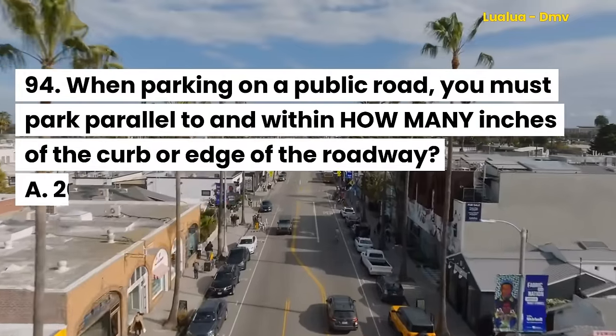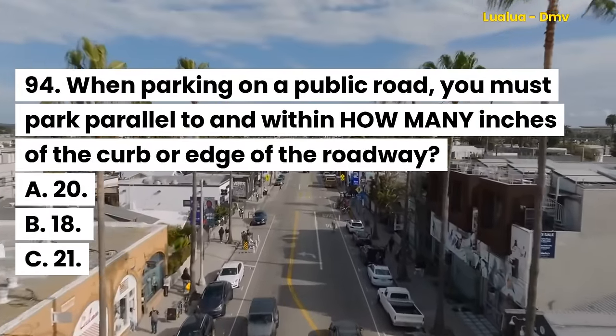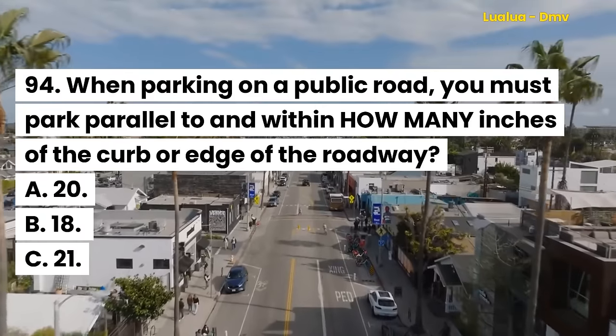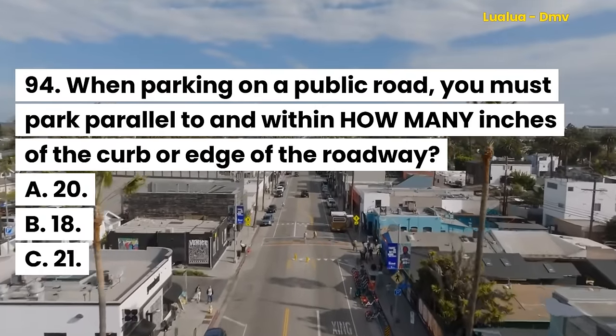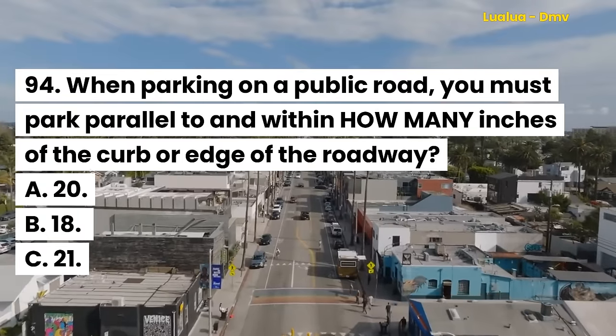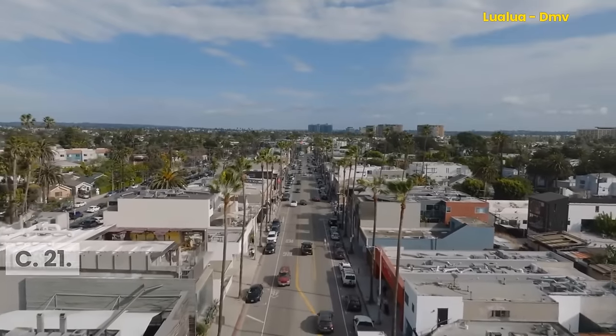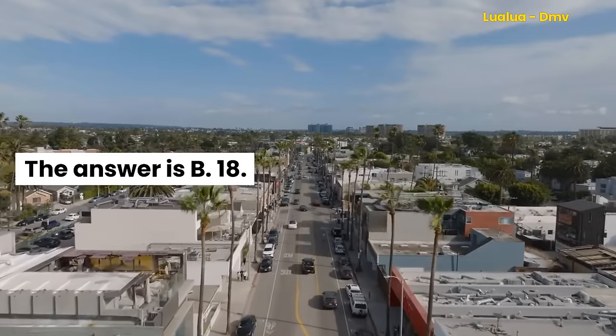Question 94. When parking on a public road, you must park parallel to and within how many inches of the curb or edge of the roadway? A. 20. B. 18. C. 21. The answer is B. 18.